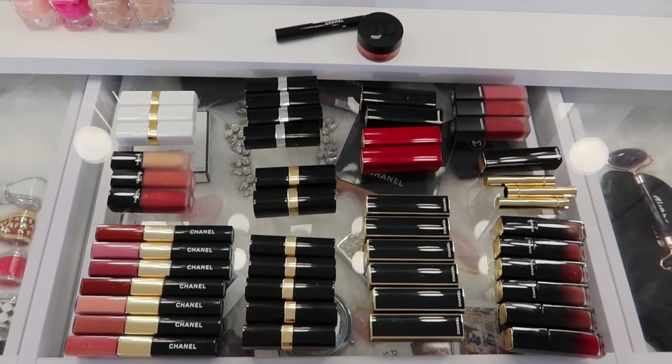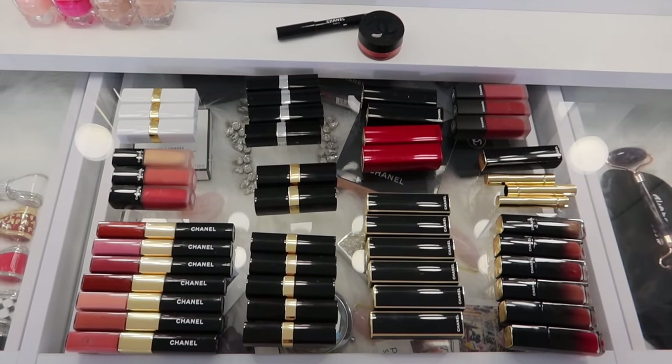I already did an organization and declutter of the rest of my lipsticks, but I wanted to wait to really dive into the Chanel so I could share my entire collection first. The formula I have the most of might surprise you — I have 10 Rouge Allure lipsticks.